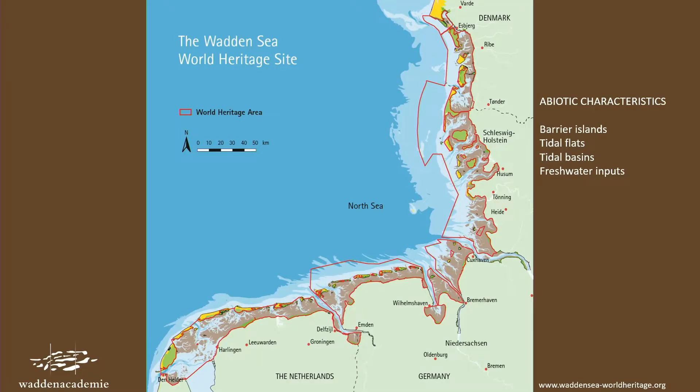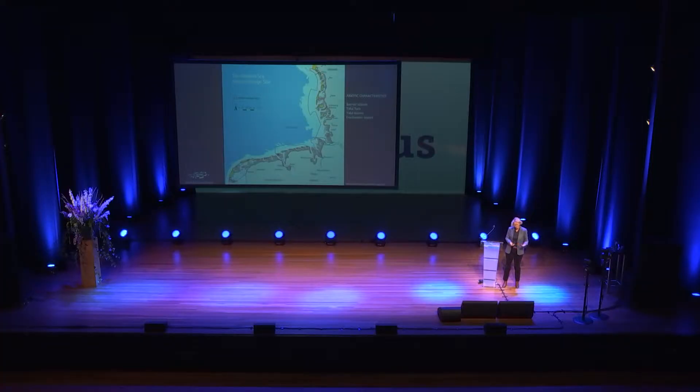If we look at this map, you can see that it's not only in the Netherlands — it's also stretching out to Germany and Denmark, and it's very close to Leeuwarden, only 20 kilometers as the crow flies from here. I told you about the barrier islands and the tidal flats, which you see here in brown.